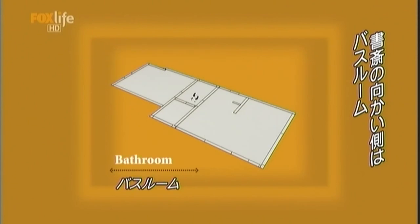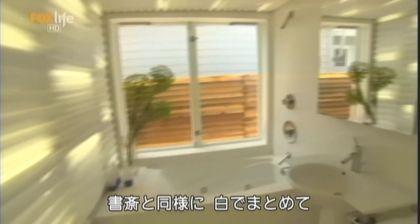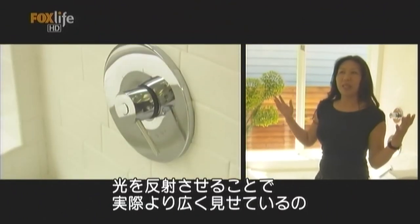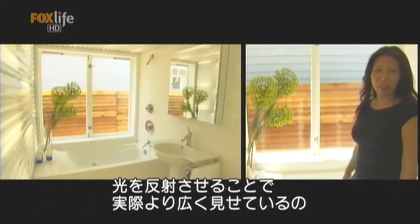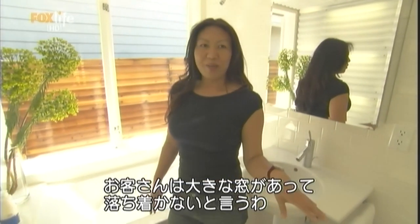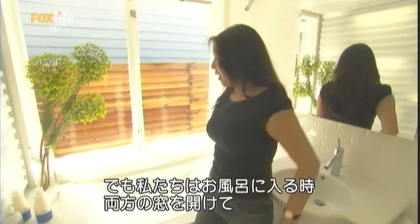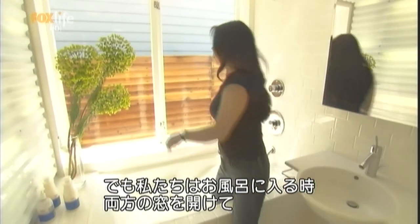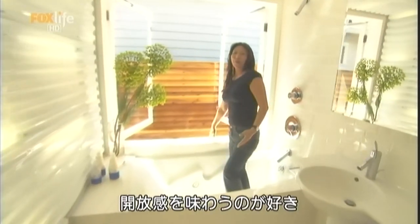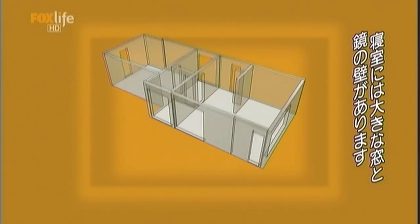Just across from the den is the one and only bathroom in the house — a continuation of the den. White tends to reflect light, so it brightens up the space and makes it feel bigger than it actually is. A lot of our guests feel very uncomfortable using the bathroom here because of the large windows. But we actually like it — while you're taking a bath, you can have both windows open and have further continuity of the interior to the exterior.